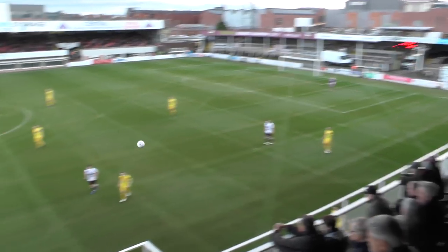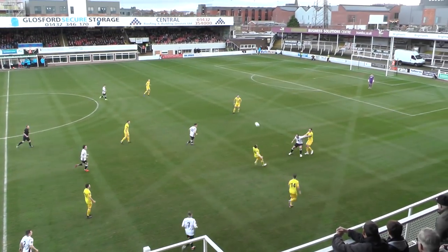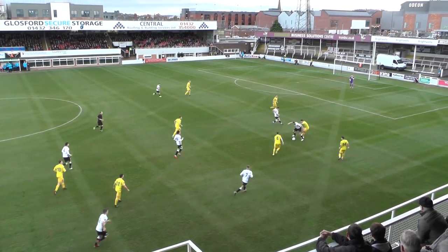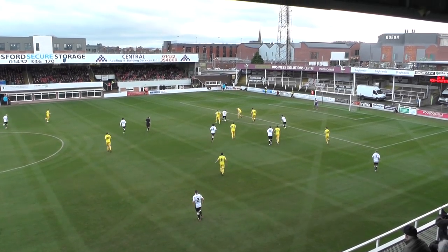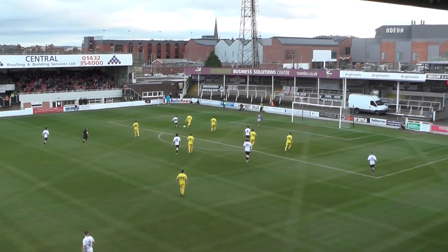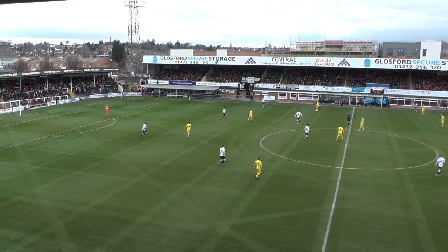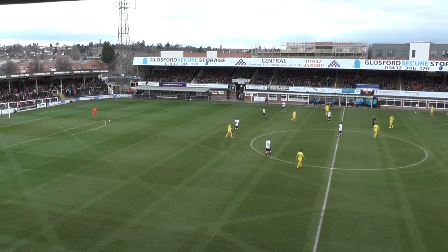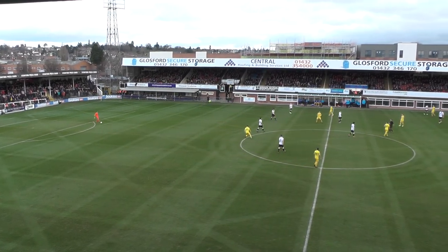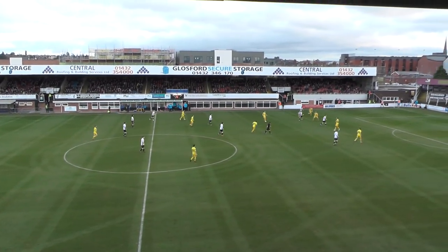The away side have a throw in front of the visiting supporters, around 300 expected to make the trip today. Simmonds holds it up on the right-hand side, prods it through to Roberts, tries to drive towards the edge of the D, shoots but it's a weak shot and it's an easy gather for Grant Shenton. Chester did drop down from the National League last season after the three previous seasons finishing 12th, 17th and 19th.